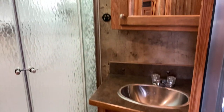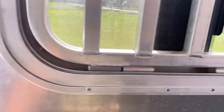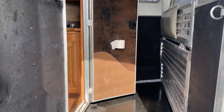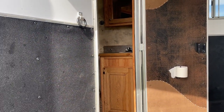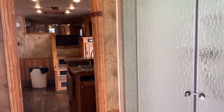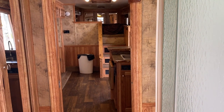One more look at the bathroom, then right out the door so that you can access the horse stalls and come right back into the house. Thanks for looking — it's $55,000 for this unit, hardly ever used.